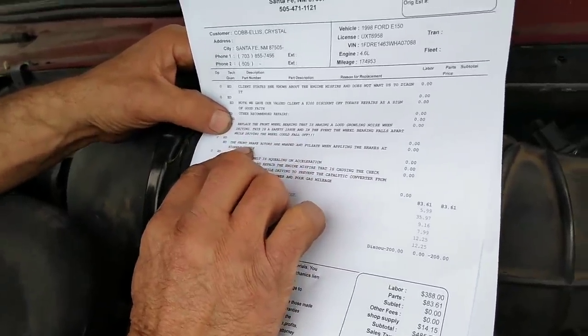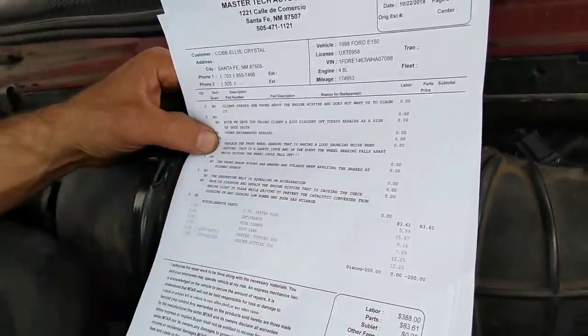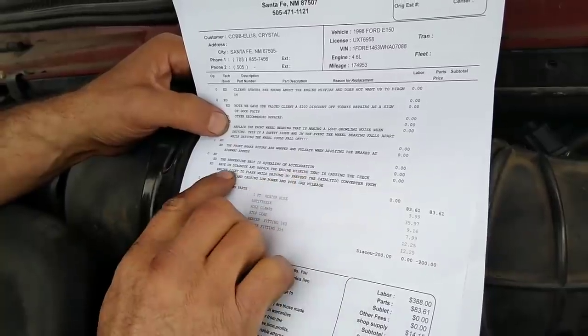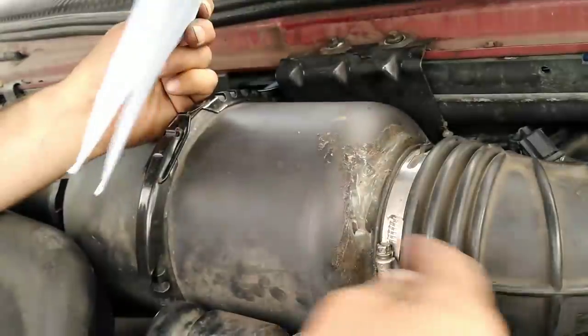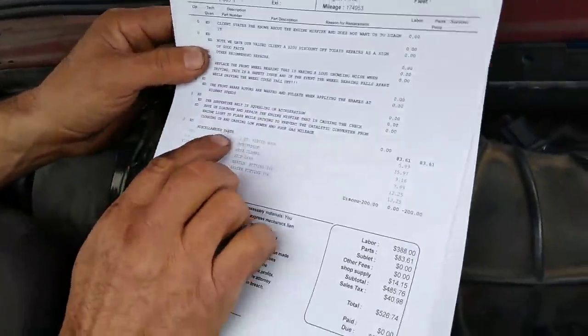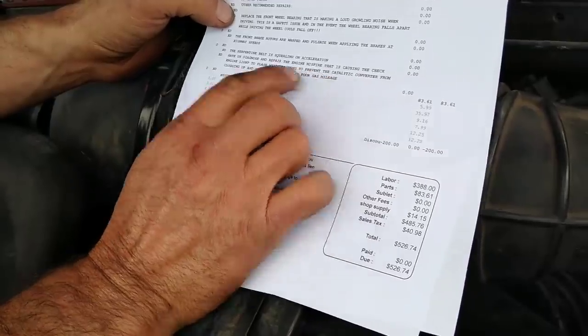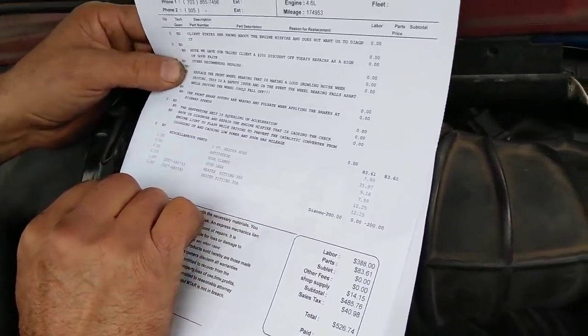Also, the rotors are warped - when applying the brakes at highway speeds, they pulsate. That I already knew. And the serpentine belt is squealing on acceleration - probably just antifreeze that's been dripping on it. I've never heard that. Okay, it squeals but it's not real bad. And the check engine light is flashing - prevent the catalytic converter from clogging up.